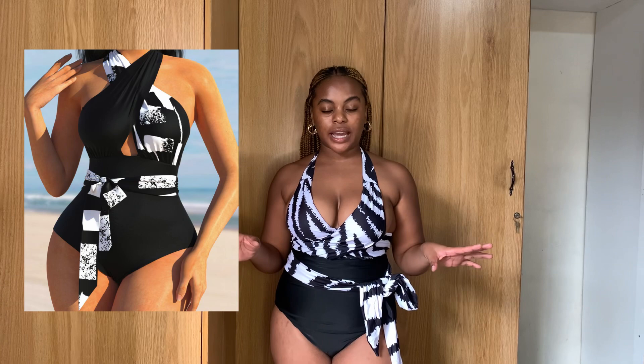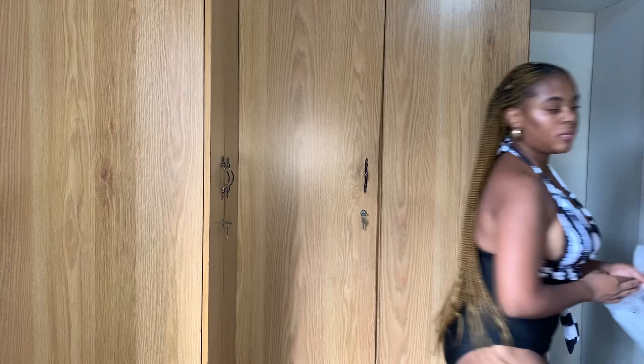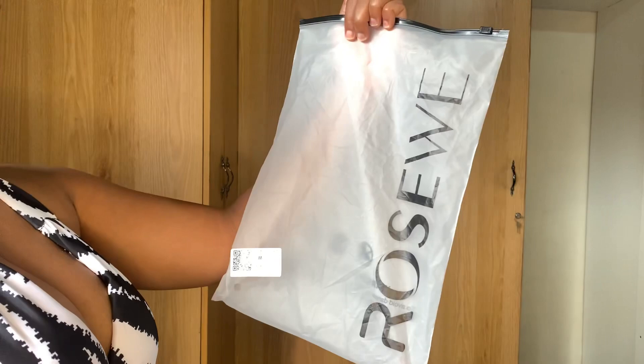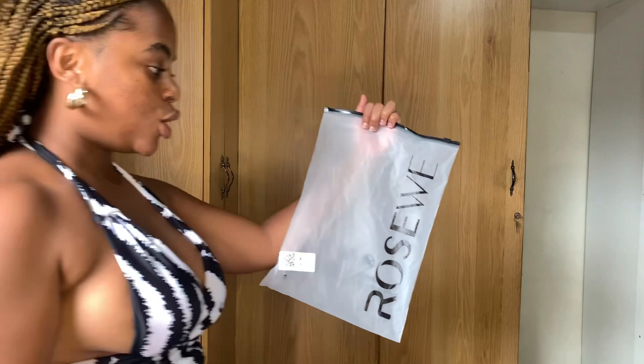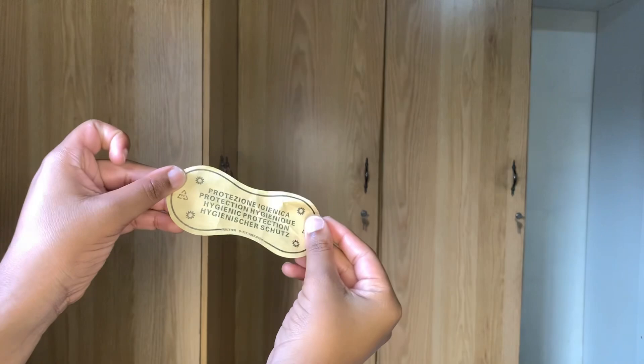In terms of packaging, it came in a package like this — and if you know me you already know this is the packaging I like and usually prefer for clothing. In terms of the area that covers your private parts, they put a hygiene liner on there to ensure everything is clean until it gets to you, which I think is really nice. Let me know what you think about this item in the comment section — do you like it, do you hate it? Let's try the next one.